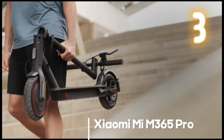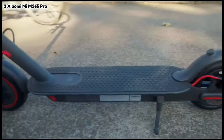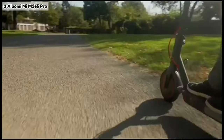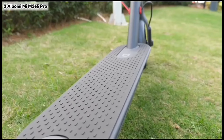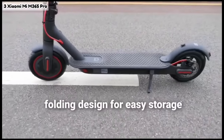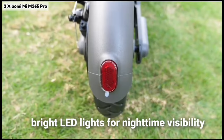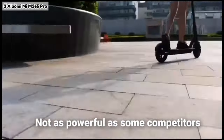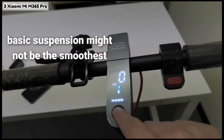Number three: Xiaomi Mi M365 Pro. This scooter is the value rider's dream — it packs a decent punch without breaking the bank. Just don't expect Olympic-level speeds or the smoothest glide over every terrain. Pros: budget-friendly option with decent range up to 28 miles, folding design for easy storage, solid tires for puncture resistance, bright LED lights for nighttime visibility. Cons: not as powerful as some competitors, can be wobbly at higher speeds, app can be glitchy sometimes, basic suspension might not be the smoothest.